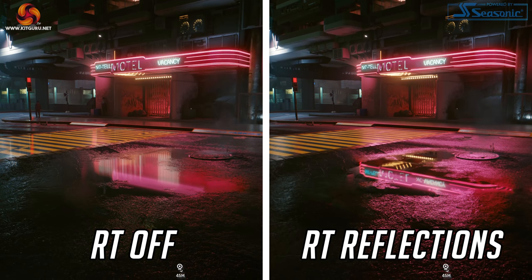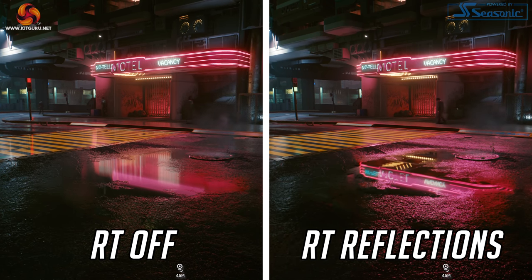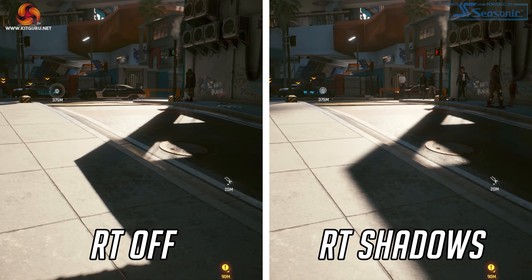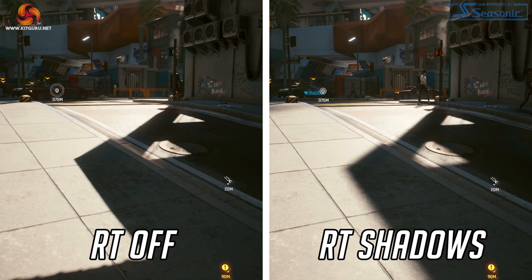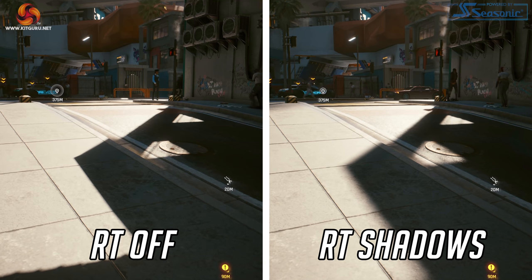Dominic here for KitGuru, and after the game's 1.2 update, AMD GPUs now have full support for ray tracing in Cyberpunk 2077. If we cast our minds back to the game's launch in December, only Nvidia RTX cards could use ray tracing in the game, but now any AMD RX 6000 series GPU can enable the full suite of ray traced effects.